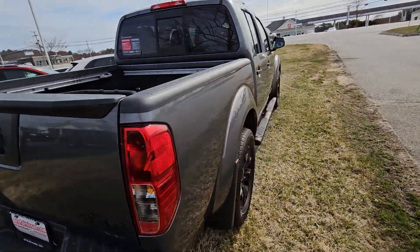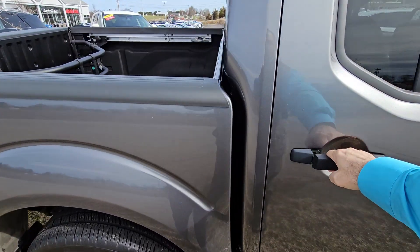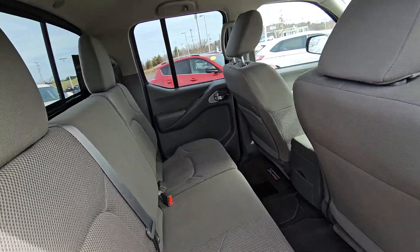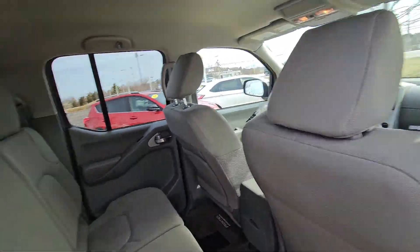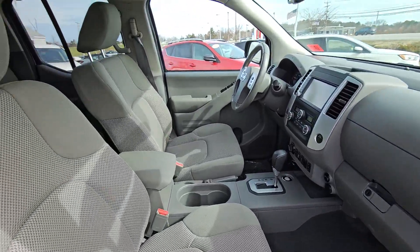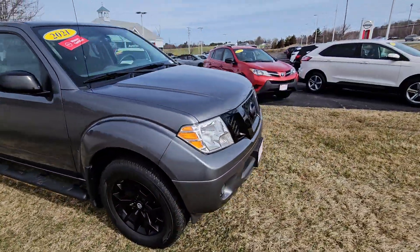Closing that back up and over to the passenger side. Pull you into the back seat — super, super clean truck. I took this on trade myself; it came off a personal lease from a friend of mine, so it was extremely well taken care of.